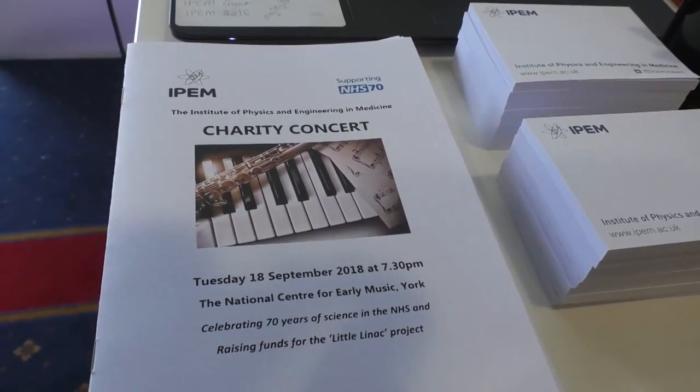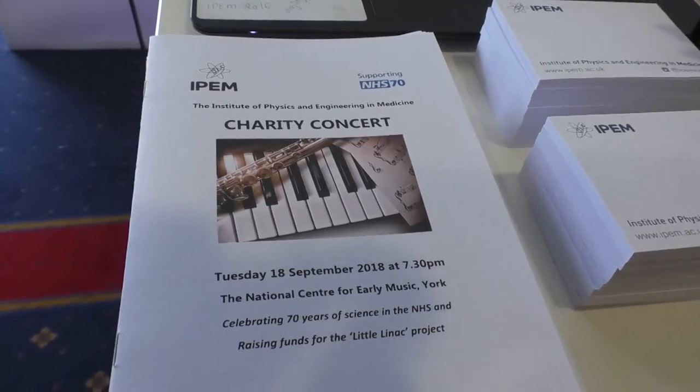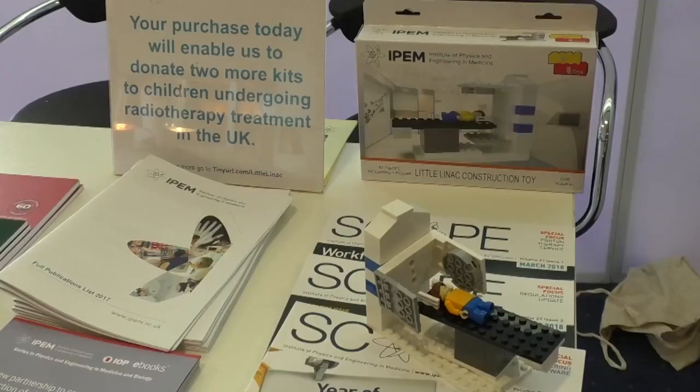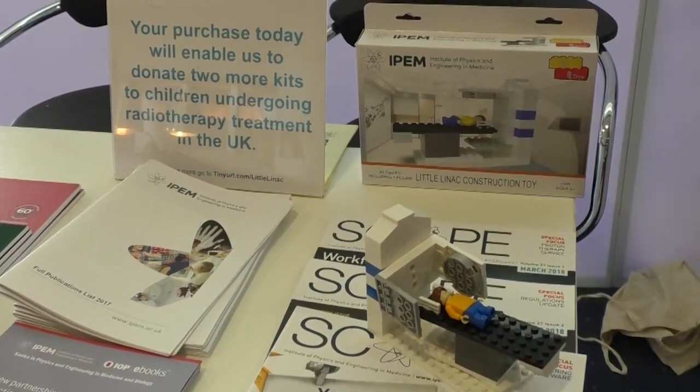We're an unknown army of engineers, scientists, physicists working in healthcare that people don't know about, so it's nice to get out of the office occasionally and show people what we can do. It's to raise awareness of the Institute, raise awareness of the NHS's celebrated 70th anniversary, but also to raise money for the Little Linac project.